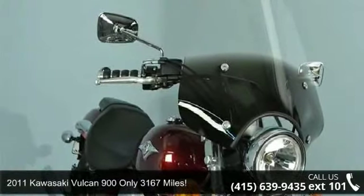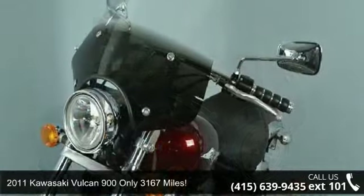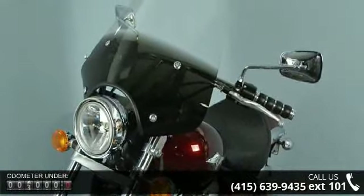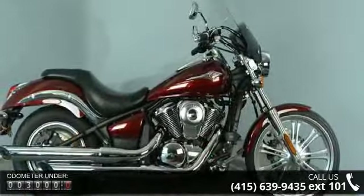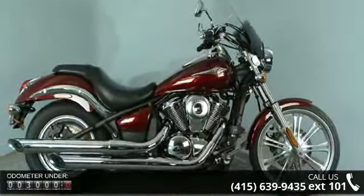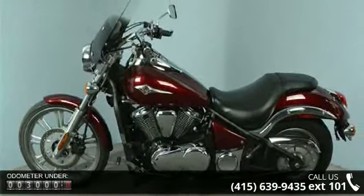Imagine yourself on this 2011 Kawasaki Vulcan 900. This is the motorcycle you've been looking for. Low mileage is an important factor in your purchase and this vehicle delivers a low odometer reading. A test ride is waiting for you. Call now to schedule an appointment to our dealership.